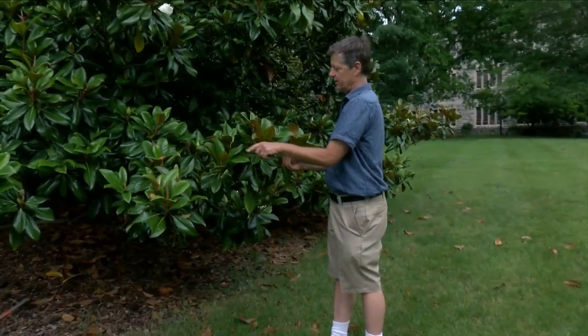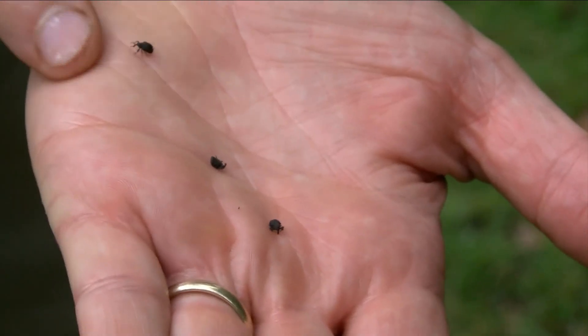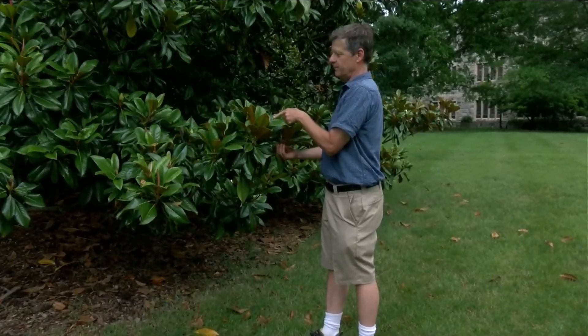There's one here — creepy crawlers. That one's crawling around. Whatever you call them, you may have noticed these tick-like bugs on your clothes, your car, or in parking lots. It looks kind of like — yikes, what is that?